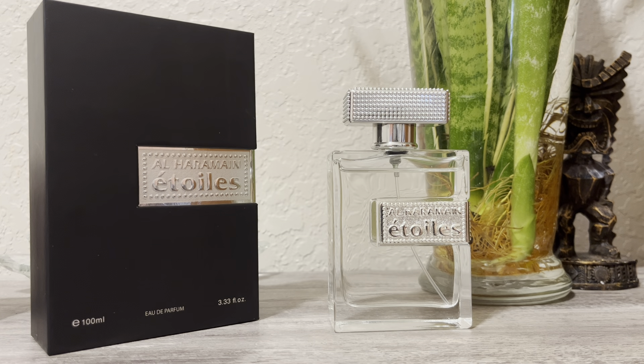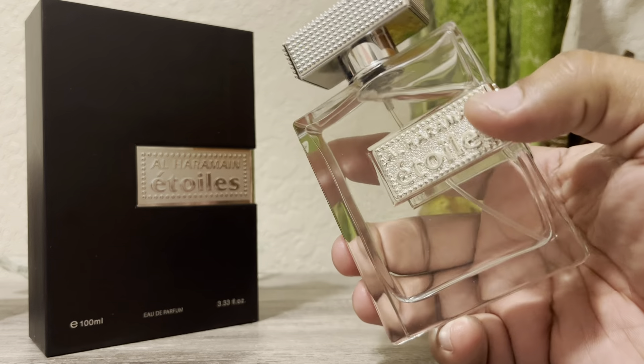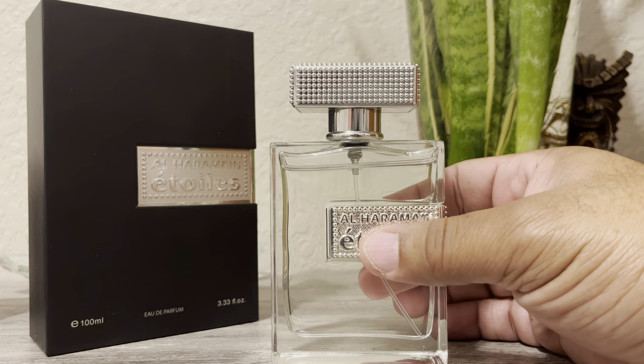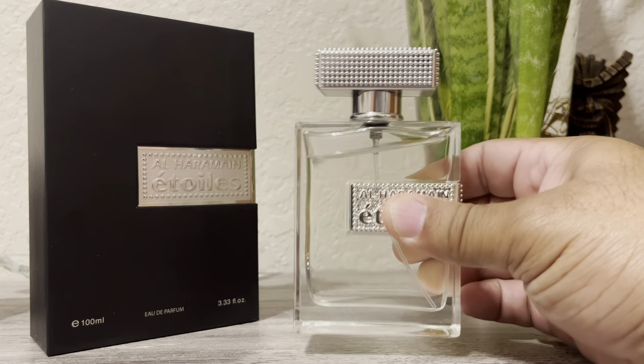Performance was decent — I got pretty much the whole day, at least 10 hours, from this fragrance. At about the six to seven hour mark it gets a lot closer to skin but is still quite detectable. You don't have to bury your arm in your elbow to smell it. My spray routine is two sprays on the side of the neck and one on the inside of the elbow — and yeah, it lasted all day.